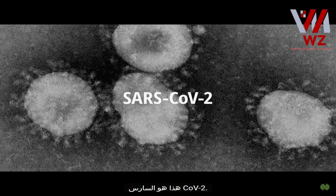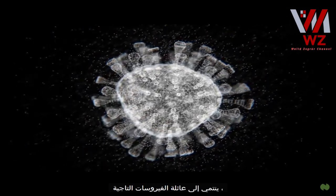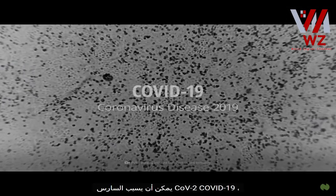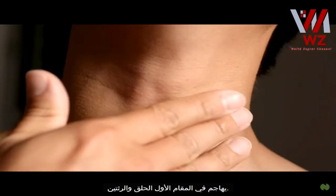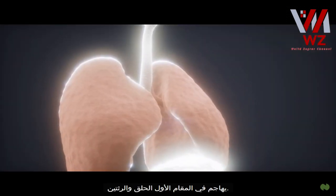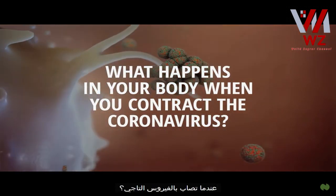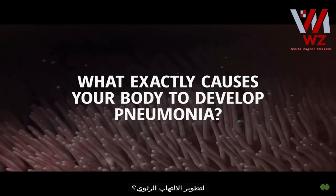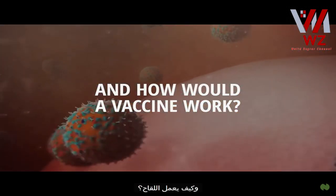This is SARS-CoV-2. It belongs to the family of coronaviruses, named for the crown-like spikes on their surfaces. SARS-CoV-2 can cause COVID-19, a contagious viral infection that attacks primarily your throat and lungs. What actually happens in your body when you contract the coronavirus? What exactly causes your body to develop pneumonia? And how would a vaccine work?